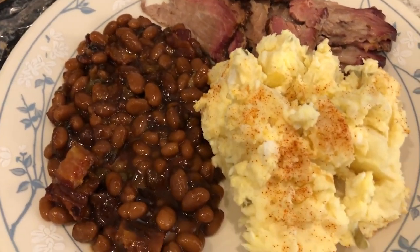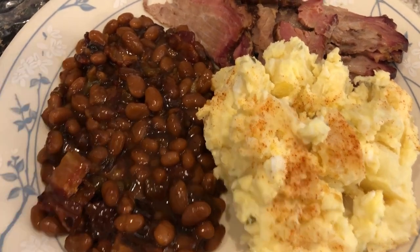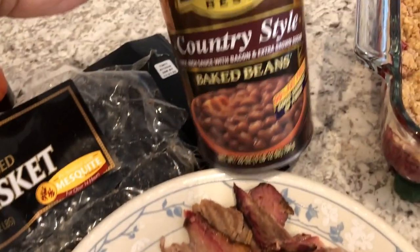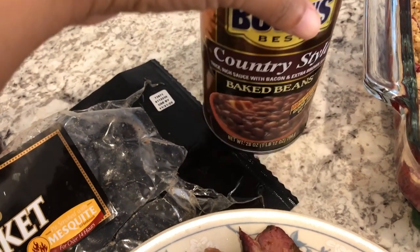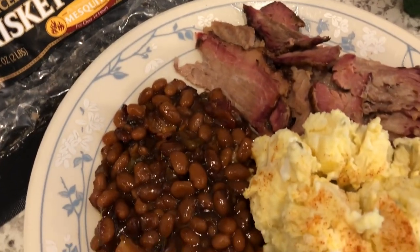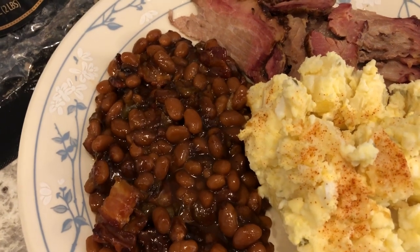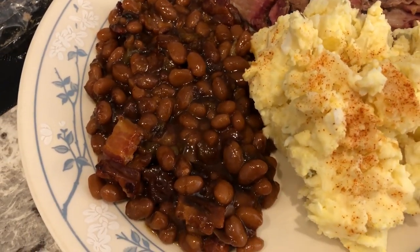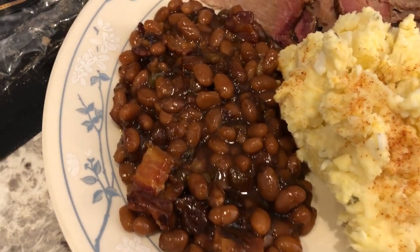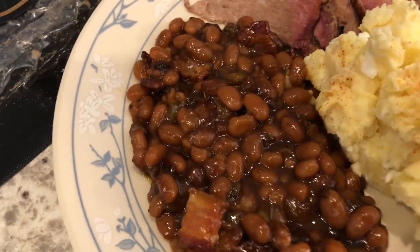I also made some baked beans and potato salad. The baked beans came from my pantry — Bush's baked beans — and I always doctor up my baked beans. So I fried up and chopped up some bacon along with some bell pepper, added some additional barbecue sauce, and then I actually baked my baked beans in the oven.